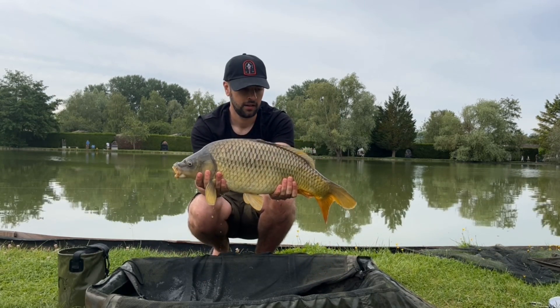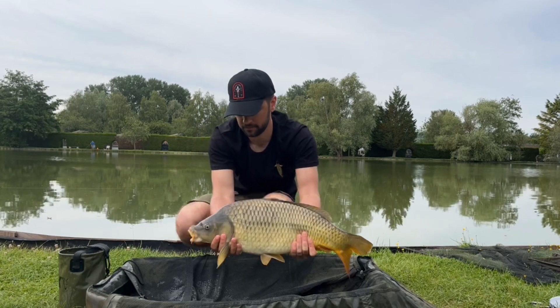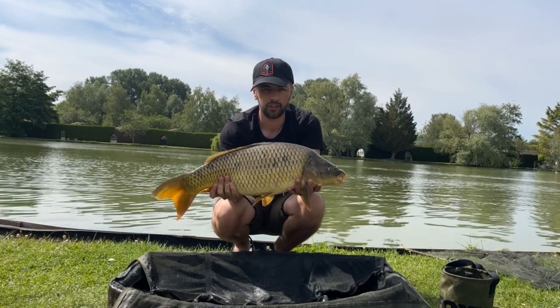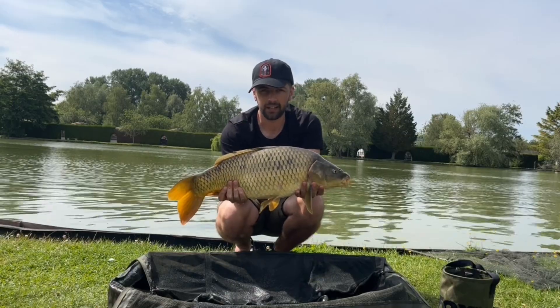Fish number two — a lovely ten pound common on the method feeder. Fish number three — another ten pound common. The boats are out now so we've got the bat leads on.